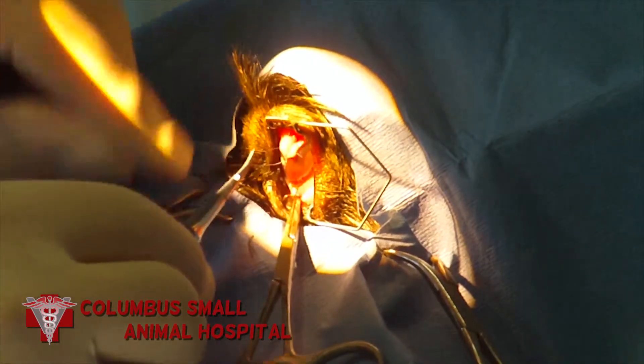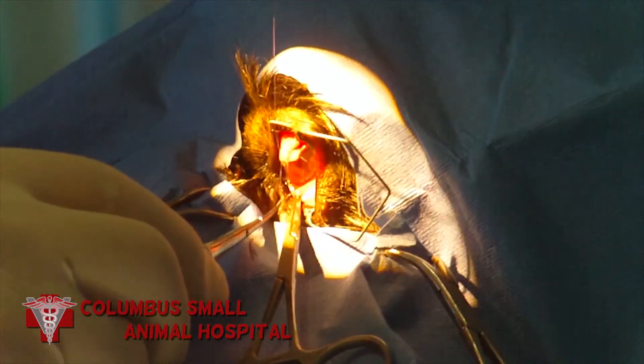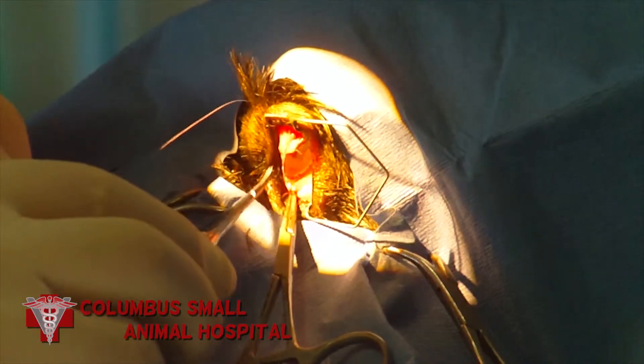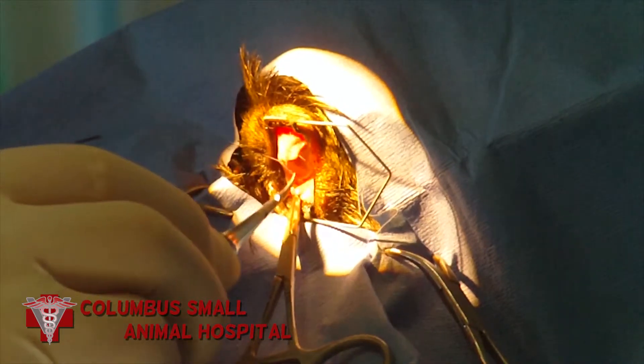The cornea of the eye is one of the few tissues in the body that does not have blood vessels, so there is no source of building blocks to repair a corneal ulcer like that. In order for this to heal, blood vessels have to grow out onto the surface of the cornea.